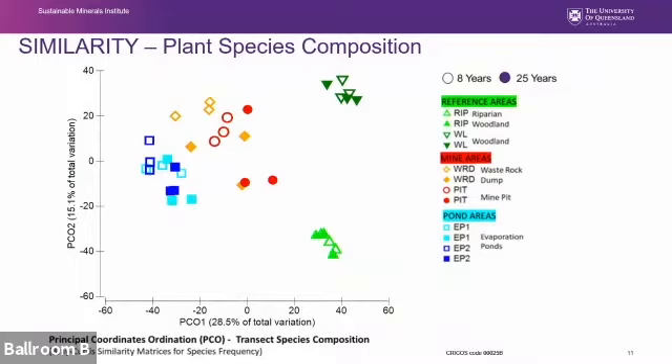This graph shows species composition in the different survey times. Open shapes are from the eight-year survey and filled shapes from the 25-year survey. The closer the transect symbols are together the closer their species composition, and the further along the x-axis the closer their composition to the natural reference woodland transects. This suggests the waste rock dump and former mine pit have become more similar to natural woodlands. However, pond areas have not changed much in composition. The forest irrigation area and stockpile storage area, where surface was left relatively intact, are closer in composition to surrounding woodlands. Generally, changes over time relate to changes in the ground layer.